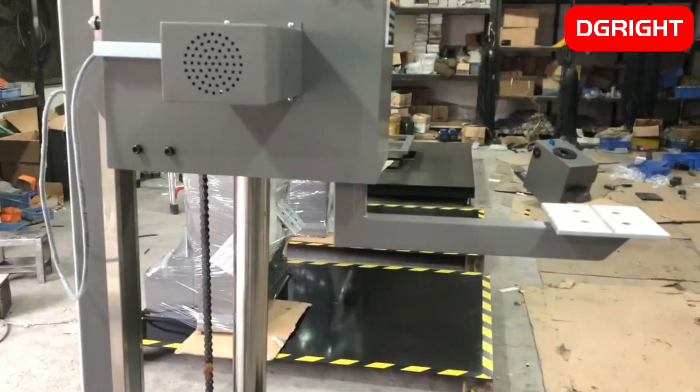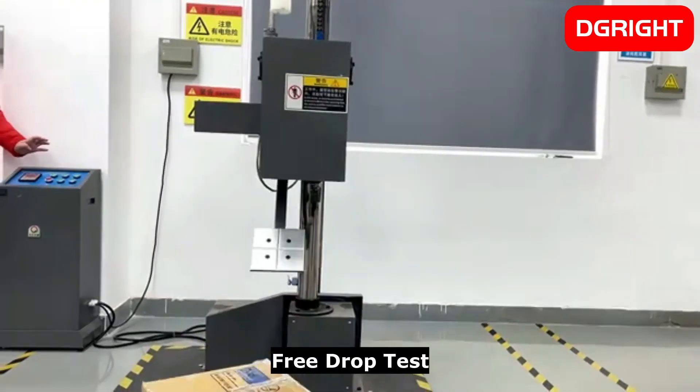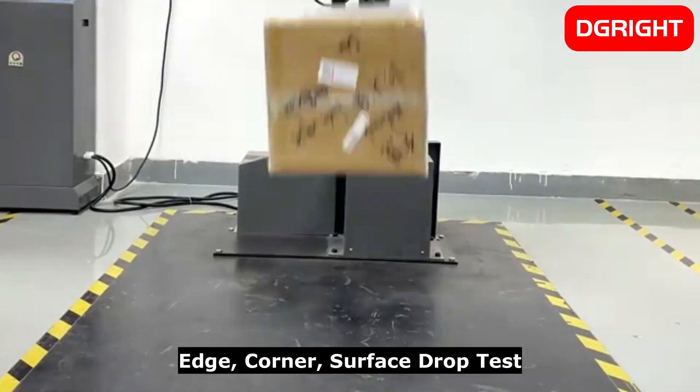The packaging drop test machine is used for testing the degree of damage caused to a variety of packaged products by free fall impact. Packaging containers, corners, and surfaces can be tested, as well as electronic components in handling.